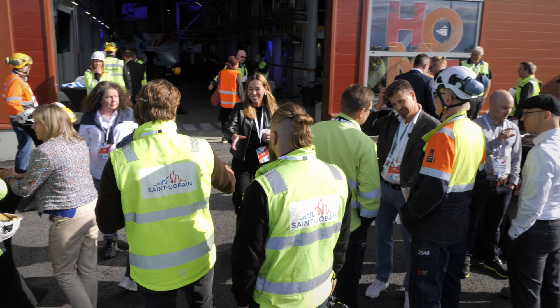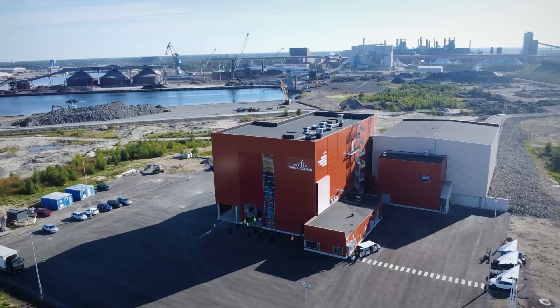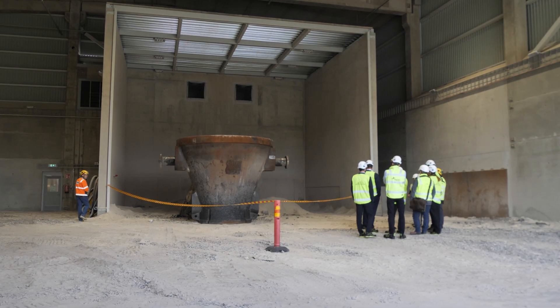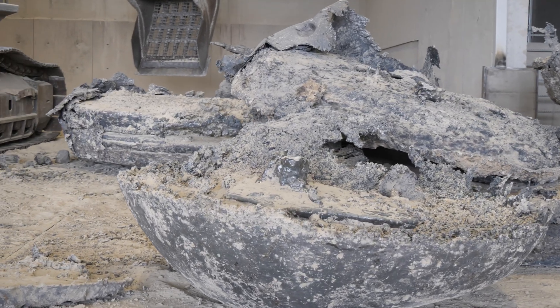We here at Saint-Gobain are super proud and excited about this project. The team at SSAB is just as thrilled about this circular economy initiative. Usually when people speak about the steel industry's transition into fossil-free steel production, they tend to forget that alongside steel production, we are also producing huge amounts of by-product materials, not only CO2 gas, and we have to find solutions for those by-products as well.